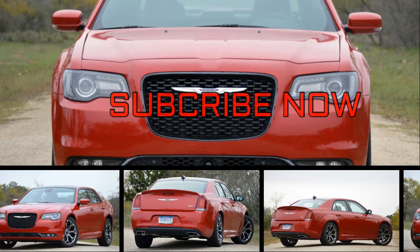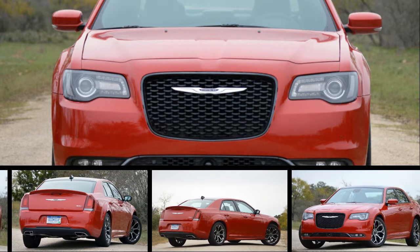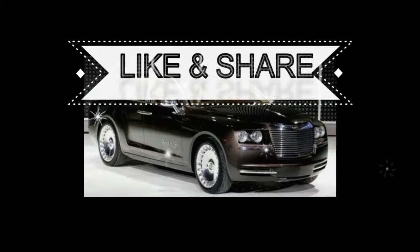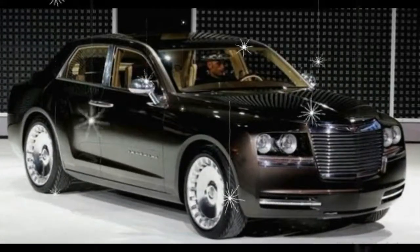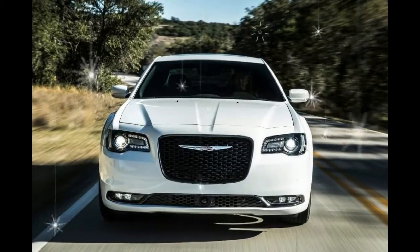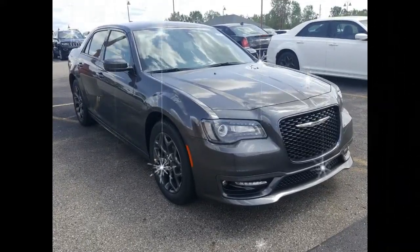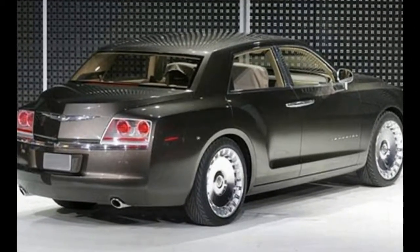Chrysler's full-size 300 has attitude to match its outsize exterior, and it continues to stand out in a stale segment that contains few other extroverted sedans. Its conspicuous styling is made even more distinct by available appearance packages and a menacing 300S trim that comes with blacked-out wheels, smoked headlamps, and a performance-tuned suspension. More into the looks? Limited and 300C models sport a statelier presence and a lot of chrome.